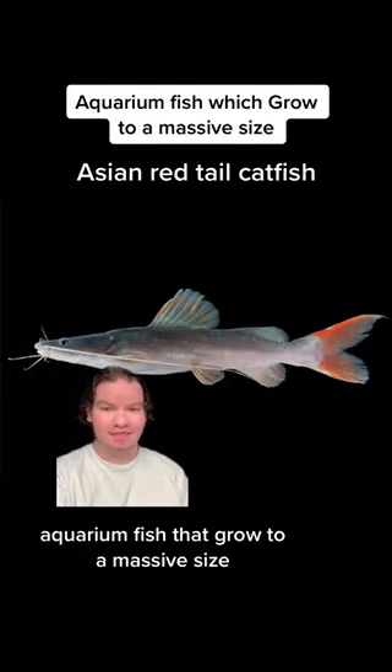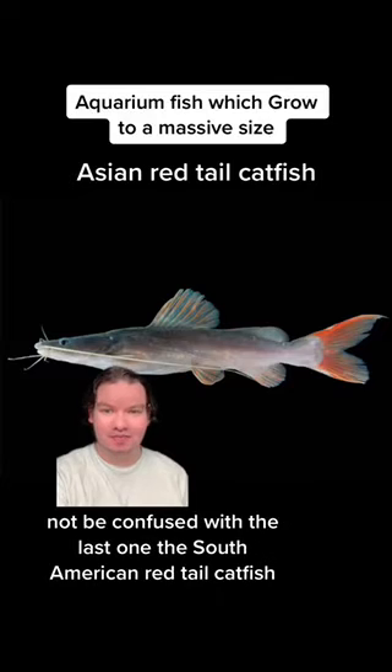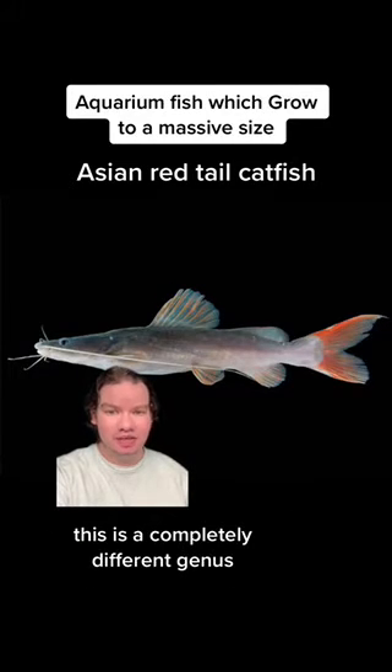Aquarium fish that grow to a massive size. Today we're covering the Asian red-tailed catfish, not to be confused with the South American red-tailed catfish. This is a completely different genus.